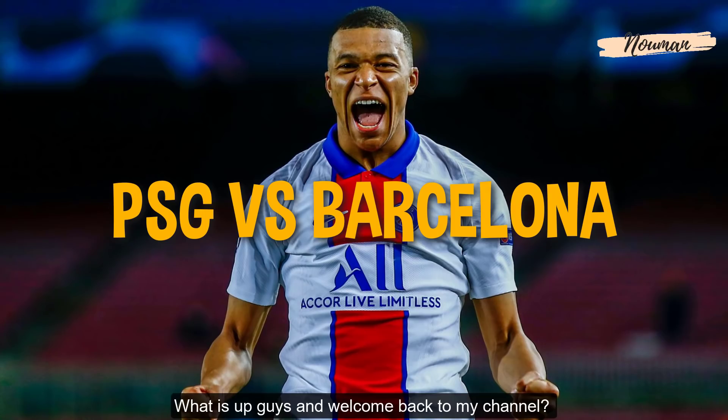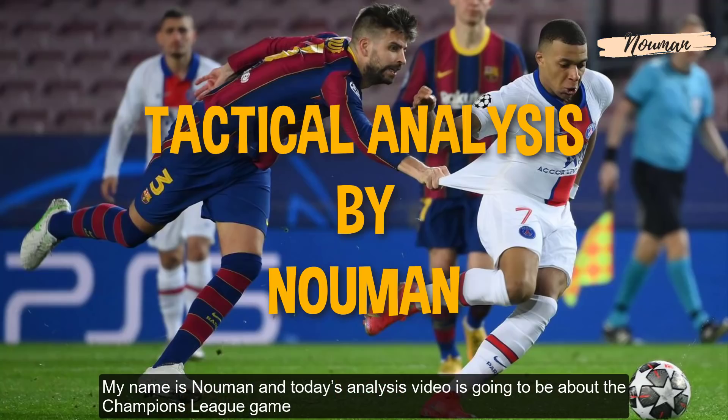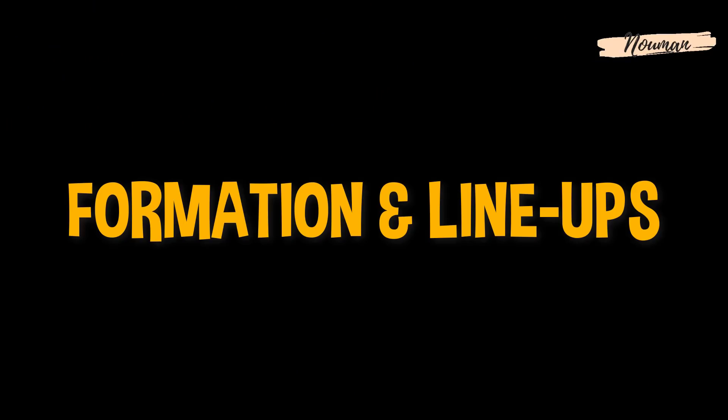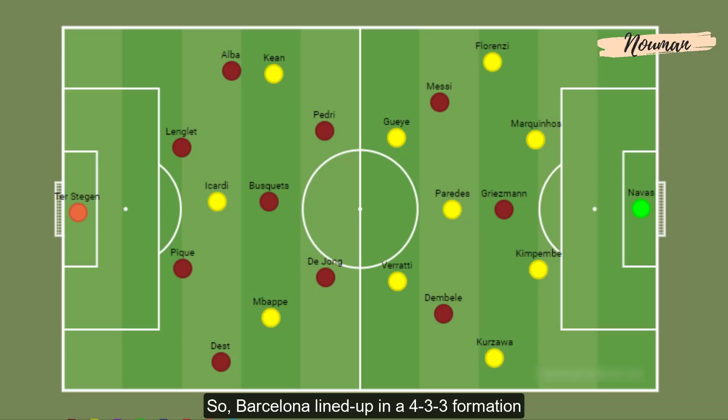Welcome back to the channel. My name is Oman and today's analysis video is about the Champions League game between PSG and Barcelona. Barcelona lined up in a 4-3-3 formation, which was mostly a 4-4 with possession and 4-4-2 without possession. PSG also lined up in a 4-3-3, which mostly changed to a 3-2-5 with possession and a 4-5-1 without possession.